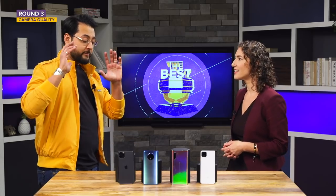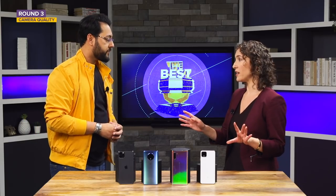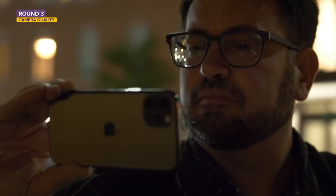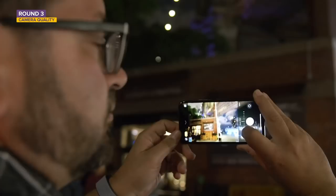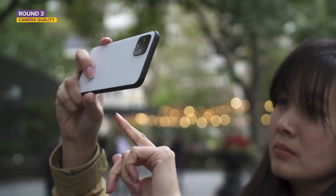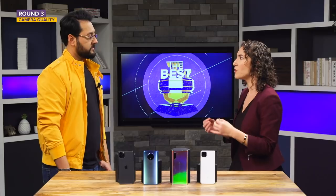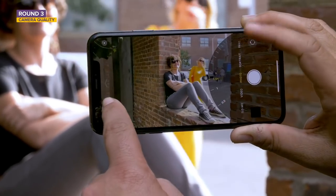For low-light photography, all four phones have a dedicated low-light mode, except for Apple's, which triggers automatically. That's convenient because you don't have to do anything, but it also means less control. The Pixel 4 XL and iPhone 11 Pro Max do the best in low-light. The Samsung and OnePlus low-light features are really good, but when you're getting to this level of quality and comparing micro-details, Google and Apple just win.